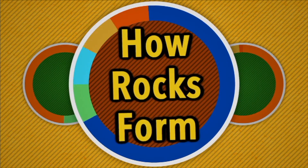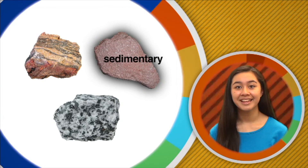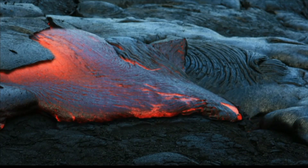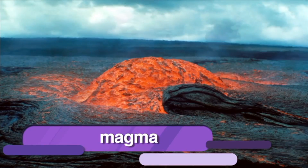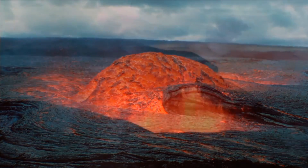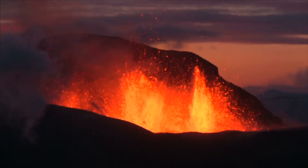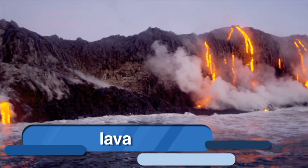Have you ever wondered how rocks are formed? There are three types of rocks: igneous rock, sedimentary rock, and metamorphic rock — and they are each formed in different ways. Igneous rock is formed from melted Earth material called magma. Magma is a hot liquid that forms inside the Earth. Sometimes magma flows onto the Earth's surface, usually from a volcanic eruption. When magma reaches the surface of the Earth, we call it lava. Igneous rock is formed from magma or lava.